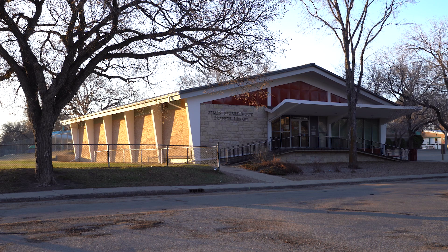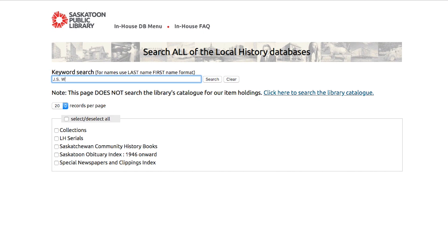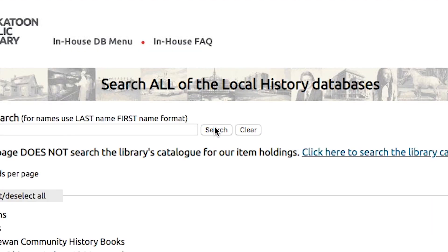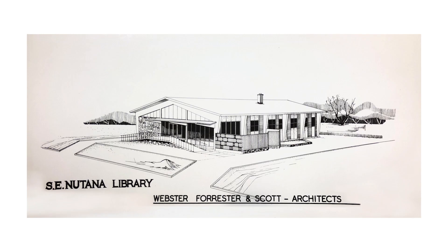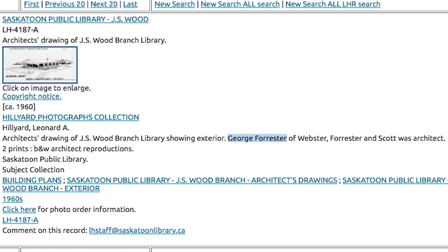Who was the architect? Who was the designer of this building? The first thing you do is type J.S. Wood into the local history online database and see what you find. And there it was — Webster, Forrester, and Scott, Architects. But specifically, George Forrester was the architect.